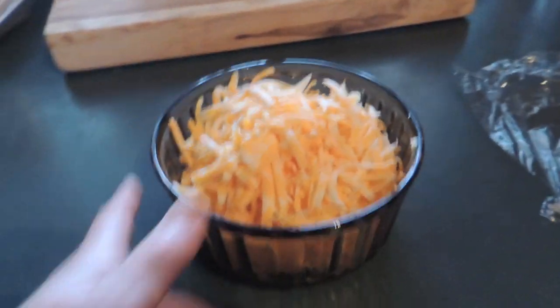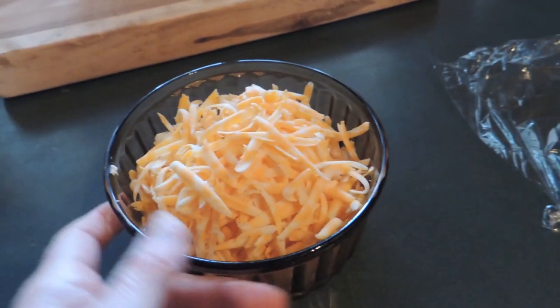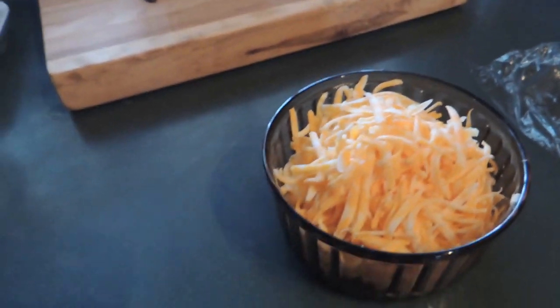And I decided to do some shredded cheese to put on top of the chili. Can people with gluten allergies eat cheese? I can.